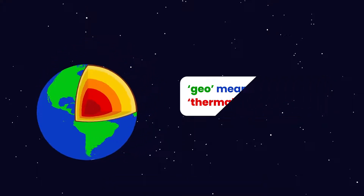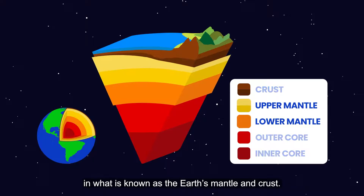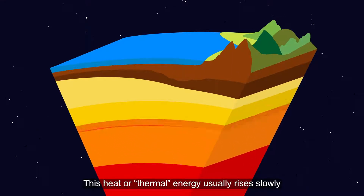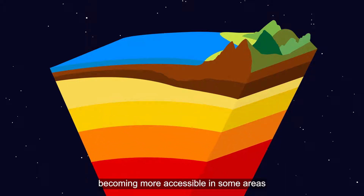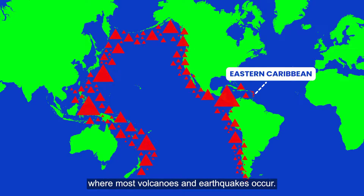This heat originates in what is known as the earth's mantle and crust. This thermal energy usually rises slowly to the earth's surface, becoming more accessible in some areas, particularly along major plate boundaries where most volcanoes and earthquakes occur.